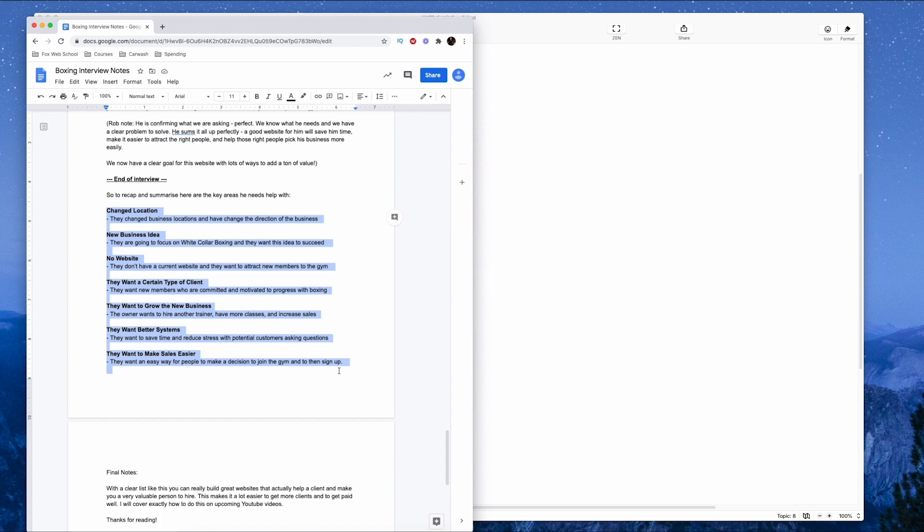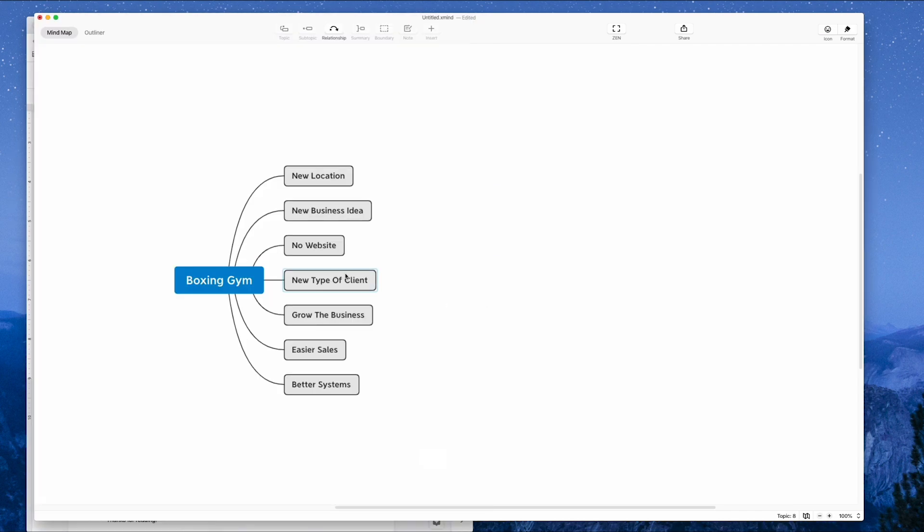It's got to start with a very clear goal for the business. We don't just want to be building websites that look good for no reason. We want to build a website that looks good but also solves a lot of problems and really helps the business in a big way. So I've taken the points I got directly from the client and dropped them into this piece of software called Xmind — it's a mind mapping software to get creative, do some brainstorming, and figure out how we can solve these problems.